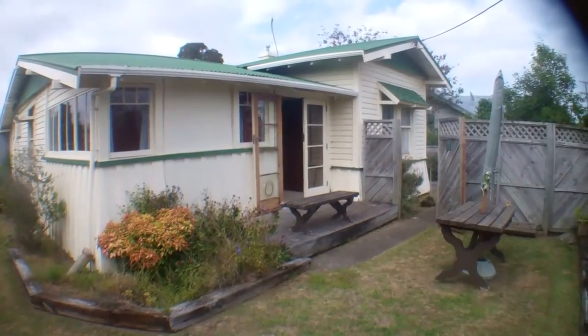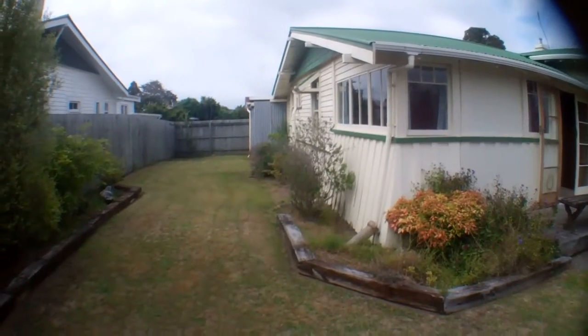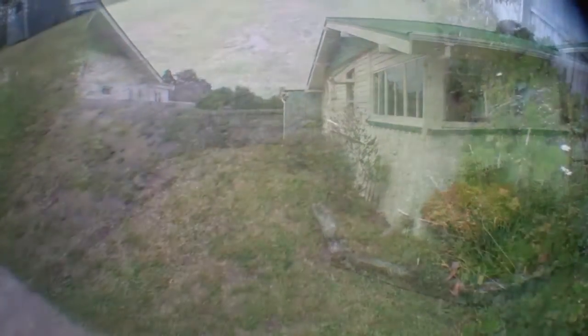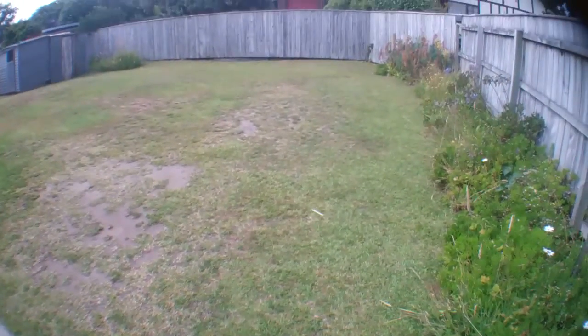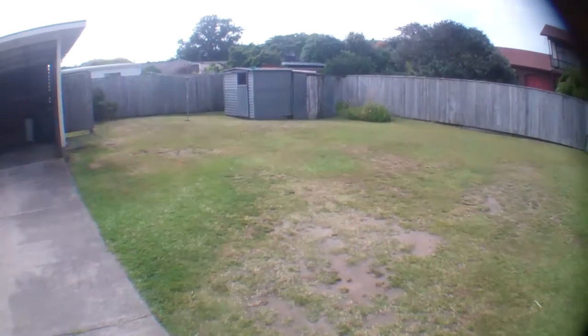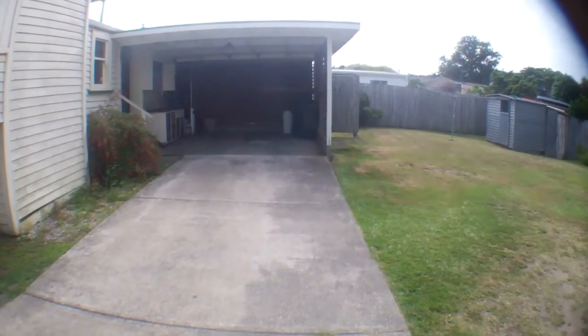The front and the eastern side of the property are fully fenced, so there's a good fenced yard and there's an unfenced yard at the back. There's a couple of garden sheds and the carport which has internal entry into the house.